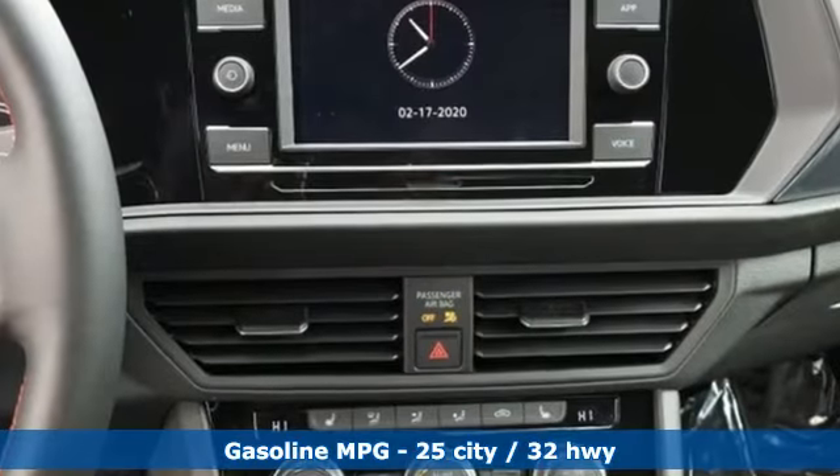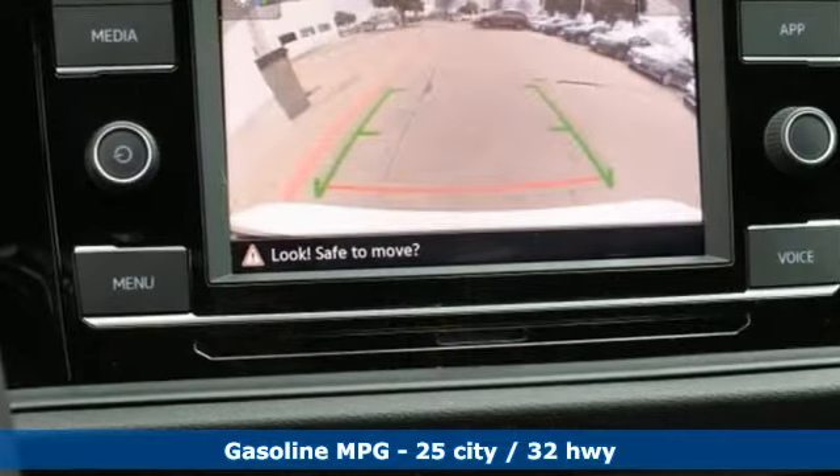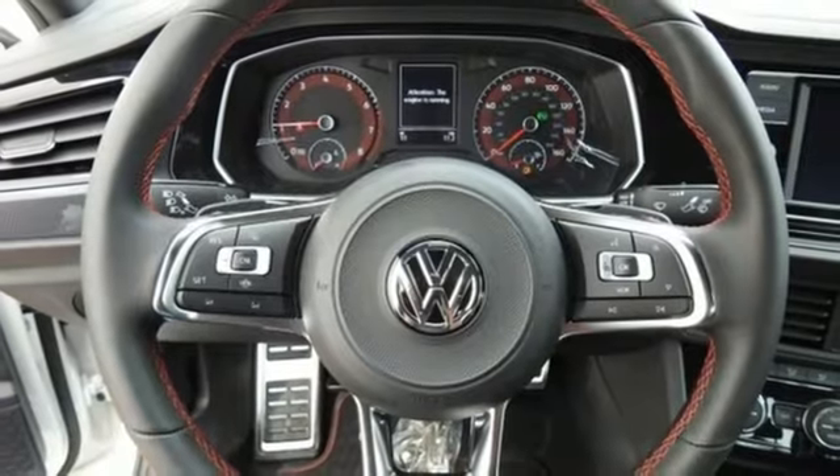It boasts an impressive list of features, like these: streaming audio, power heated mirrors, dual zone climate control, auto dimming rear view mirror, doors and push button start proximity key.